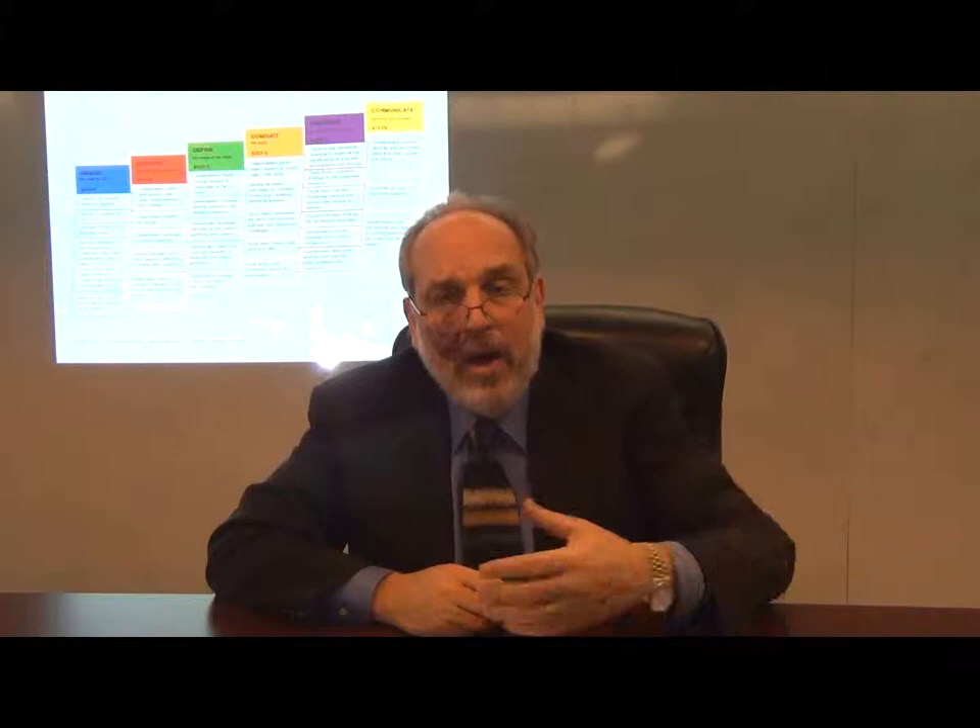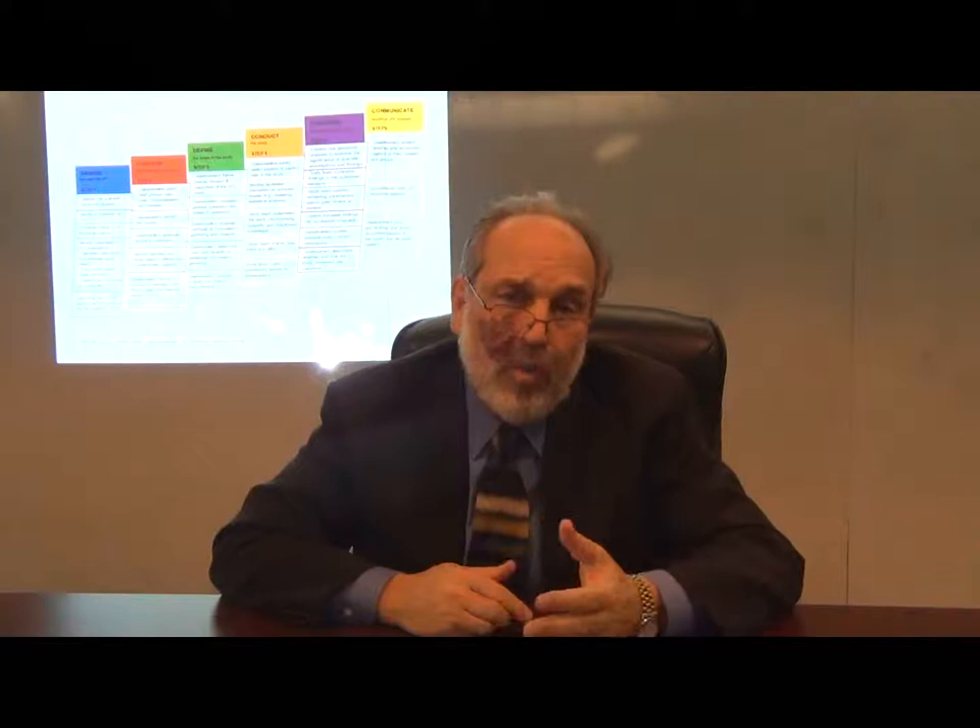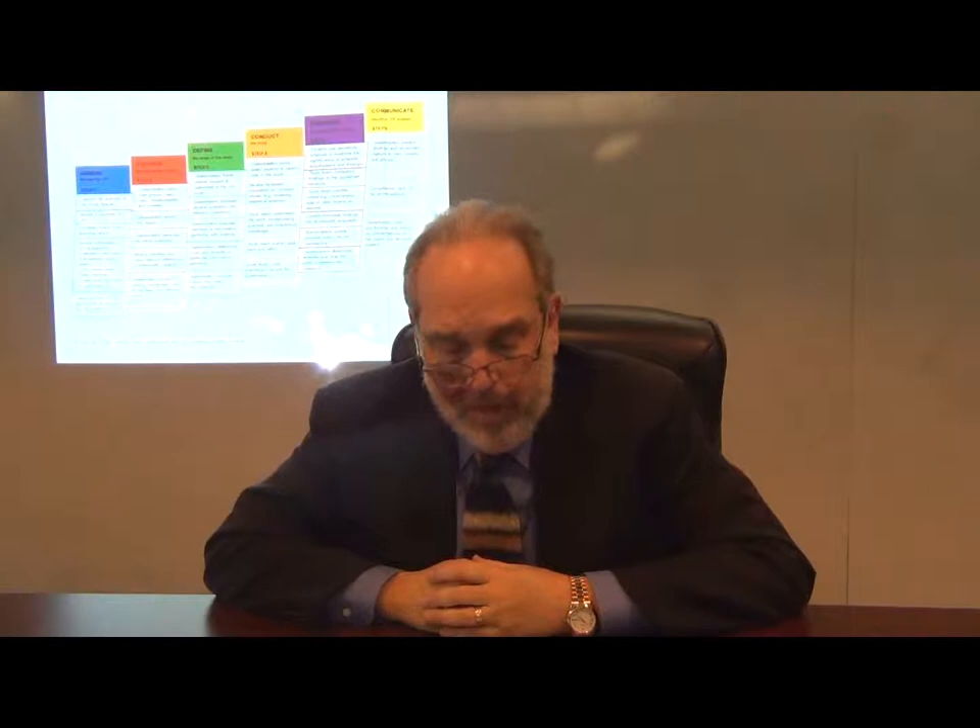Everything that I'm going to say with regard to these six stages of the work all assumes that if a public policy decision has to be made — over whether to build something, where to build it, how to design it, whether the effects of whatever is proposed are acceptable, whether standards for public health and safety should cut one way or another — if science is important, then joint fact-finding should be the rule. That's what we believe. That's what our practice assumes.